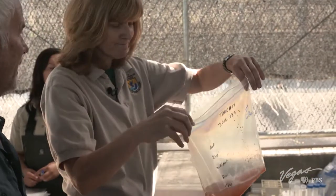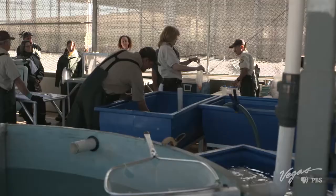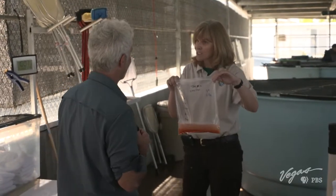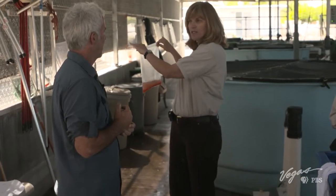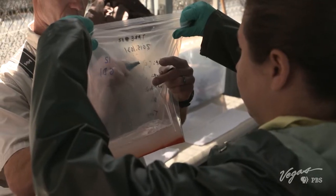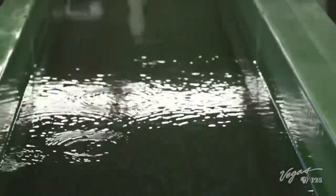That is exciting. The fertilization process — we have to let them sit and fertilize for about two minutes, but all the data is being tracked on this bag through the process, through incubation in the tank room. The fertilized eggs need to sit in the bag for about two minutes before they can be transferred to an incubator next door.